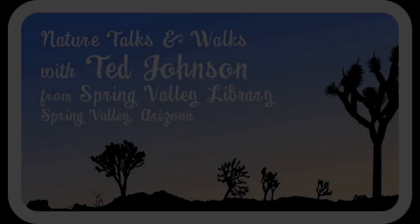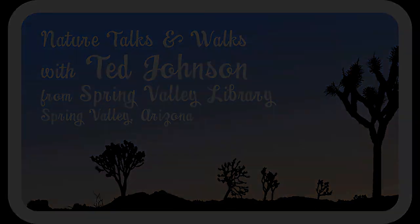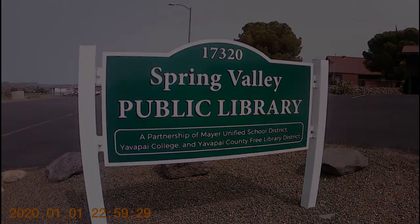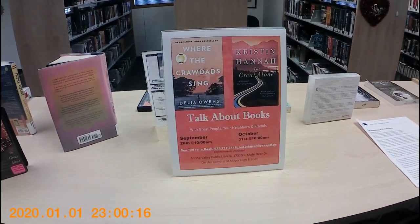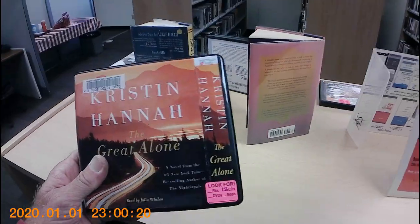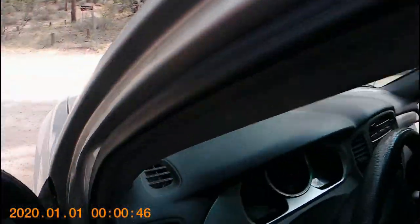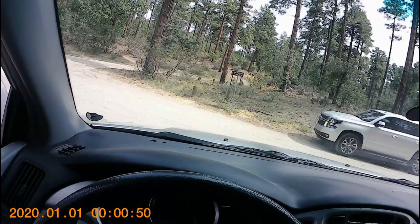Welcome to TED Talks and Walks: Conifers of Arizona. This brief video connects the dots between library land and the land where evergreens grow. We begin at Spring Valley Library where we access two resources: an audio book for the drive to the hike, and some useful guides to help the hiker identify the plants encountered. Read to succeed — or listen, as the case may be.